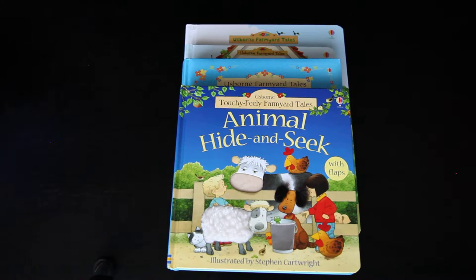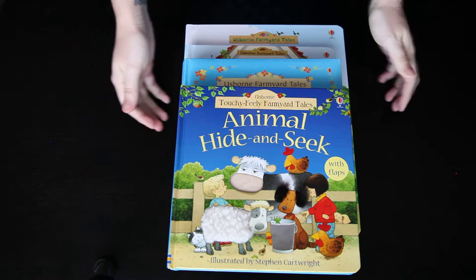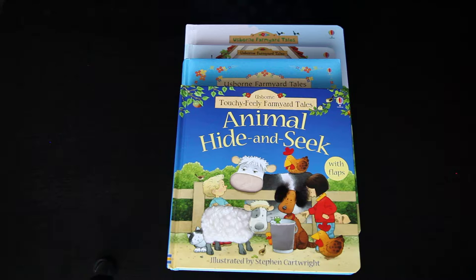Hi book lovers! Today I wanted to show off four very different but all equally cool books from Usborne Books and More. What I love about these books is that even though they're all super different, they all are illustrated by Stephen Cartwright and they all feature the same family and cast of characters from Appletree Farm — the Boot family.